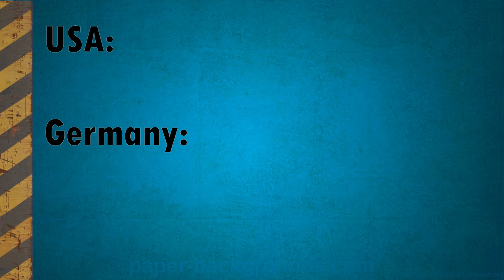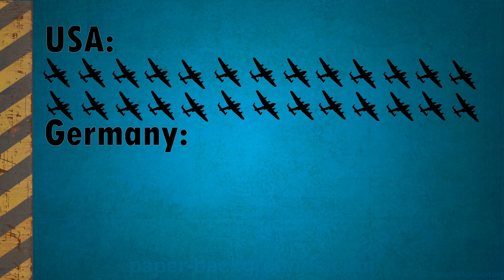One thing that didn't happen, however, was the widespread deployment of gunships, with America fielding just 25 YB-40s, with an experimental XB-41 Liberator built off the B-24 airframe.